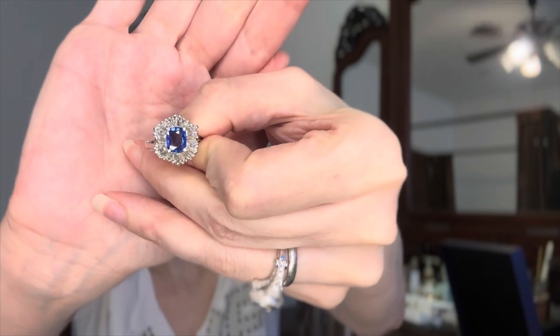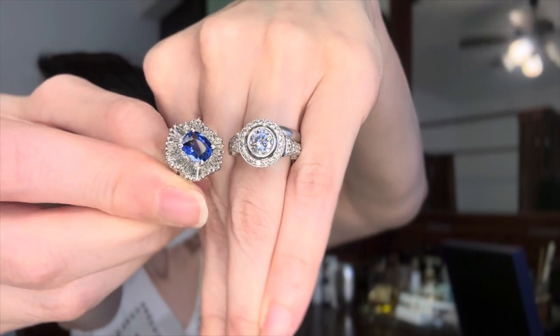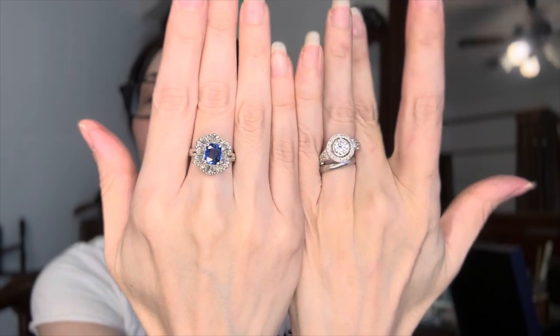This stone — I presume, because they can't weigh the stone — is roughly two carats if you compare it to the engagement ring. And the diamonds look like baguette diamonds, probably another carat or more, because it seems like quite a big ring. Let's have a look — this is a comparison. So pretty, so pretty.